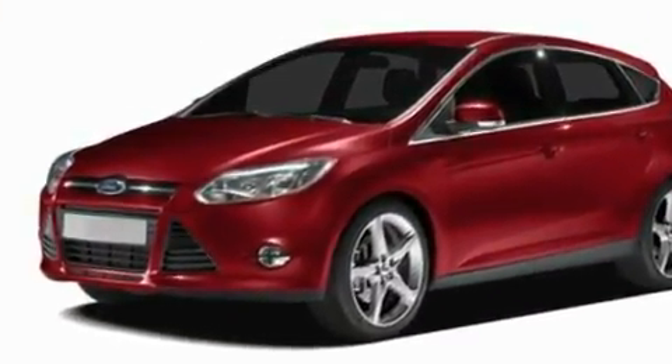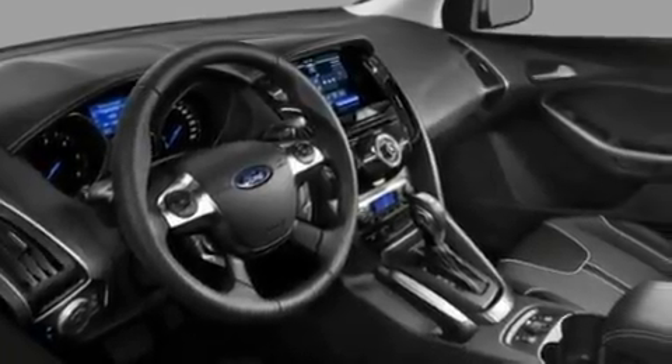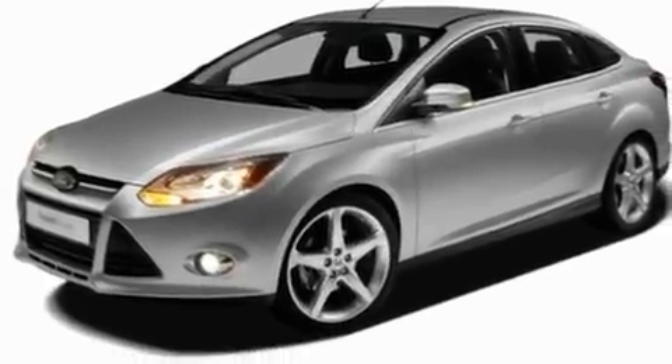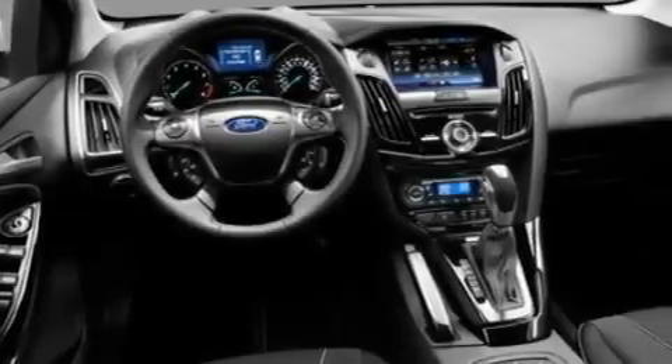Its top features include full-power accessories, external temperature display, four well-positioned speakers, a CD player, a multi-link rear suspension, a four-wheel independent suspension, front fog lights, a low-tire pressure indicator, privacy glass, and a rear spoiler.